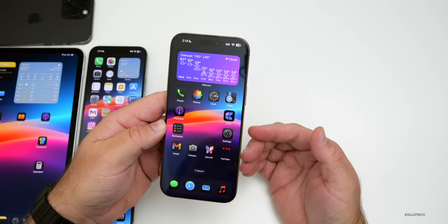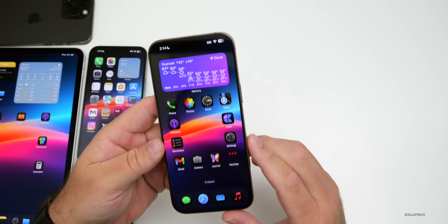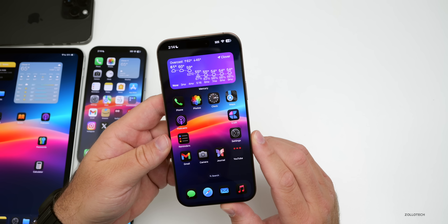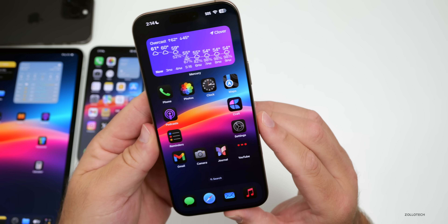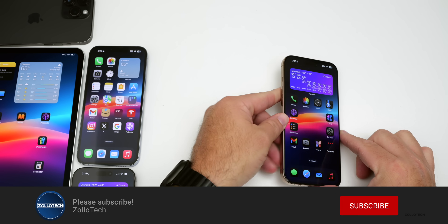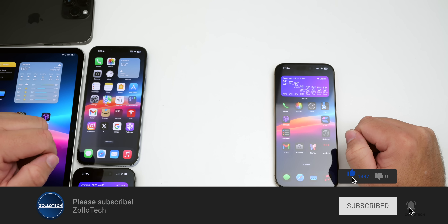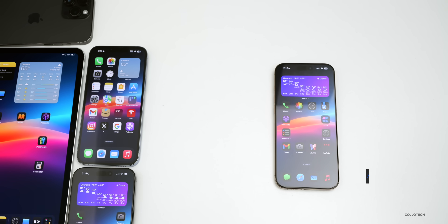That's everything for iOS 18.1.1 — just a bug fix and security update. Let me know how your experience is in the comments below and if you've noticed any differences. I'll link the wallpaper in the description as I normally do. If you haven't subscribed already please subscribe, and if you enjoyed the video please give it a like. As always, thanks for watching — this is Aaron, I'll see you next time.